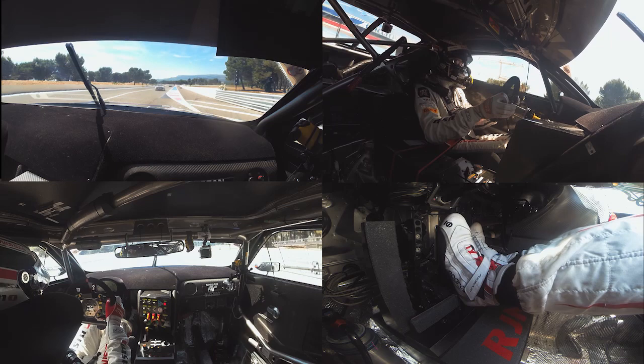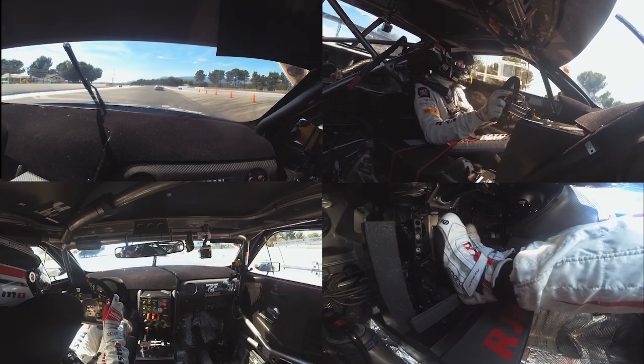Here we are in a beautiful track — Pol Ricar. Really cool around and nice weather as well. The first corner is really hard on the braking and it's hard sometimes to kiss the apex here.